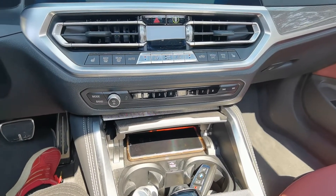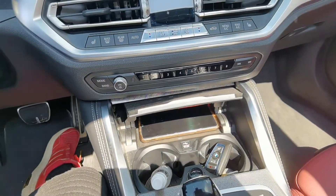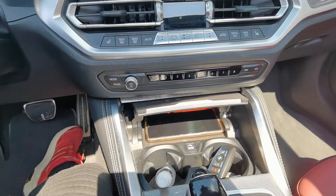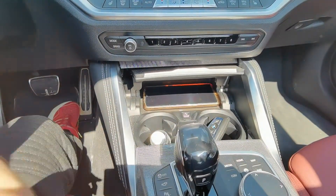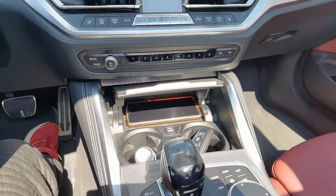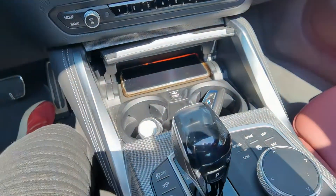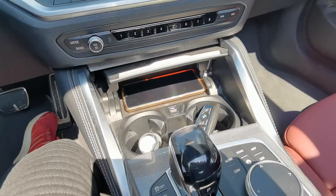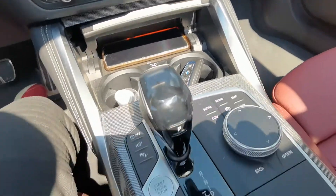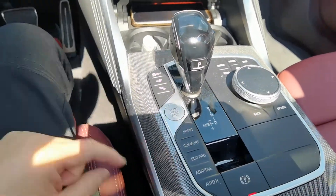More and more cars nowadays include wireless phone charging, and for a social media person like myself this is greatly appreciated. We always have to post and check our phones, and I don't like wires attached everywhere taking away from the driving experience. With this, you just place your phone in and the moment the engine is on it's charging — your phone is always ready. This is an 8-speed automatic transmission.